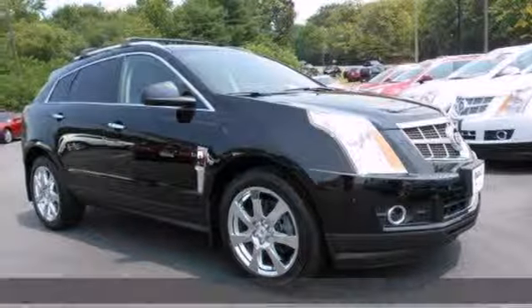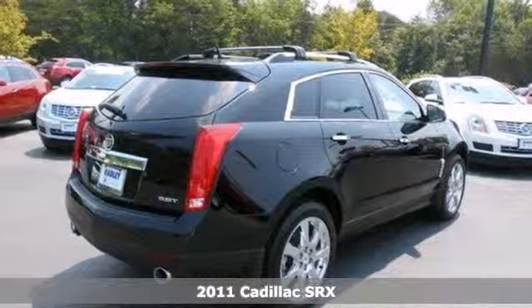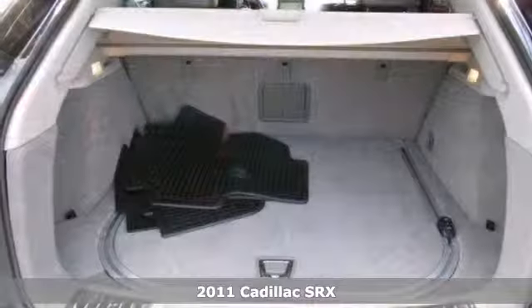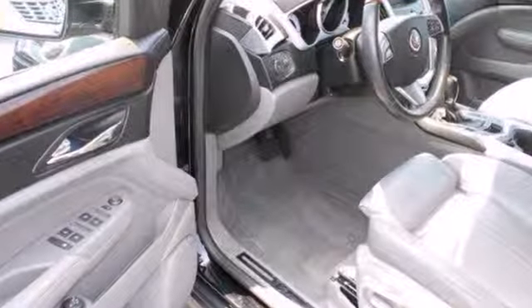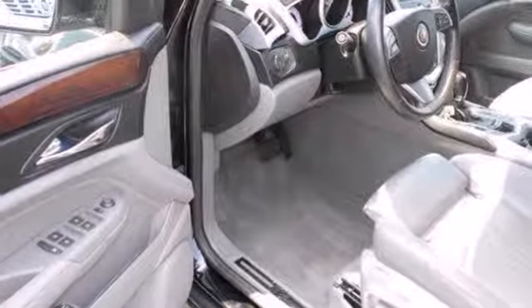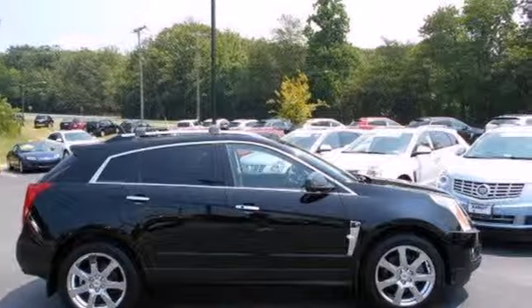It's a 2011 Cadillac SRX. It's loaded with standard features including plush leather seats, dual zone climate control, a tire pressure monitor, four-wheel anti-lock brakes, and a premium eight-speaker Bose audio system with MP3 input, adjustable speed sensitive volume control, and a radio data system.